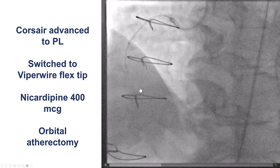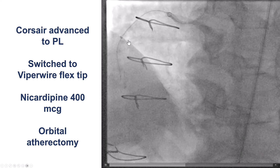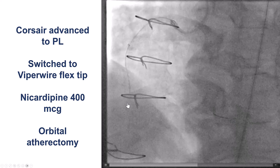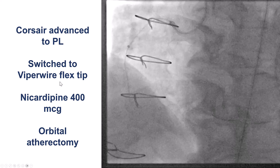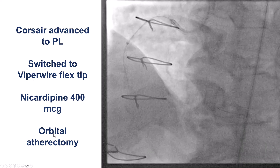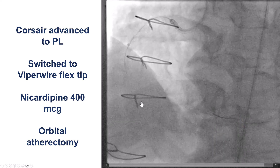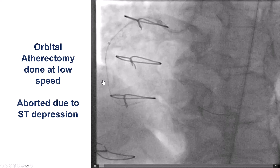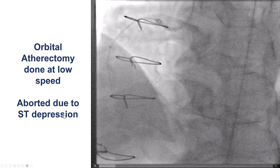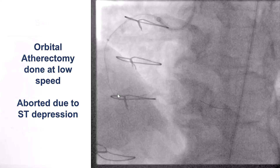Given the extensive calcification, we decided to perform atherectomy. There was always a concern that atherectomy could cause perforation or a large dissection. However, we did use orbital atherectomy at low speed, gave vasodilators, and performed a few passes on the mid and distal right coronary artery. The patient did have significant ST-segment depression and some chest discomfort, which is why we stopped the orbital atherectomy.